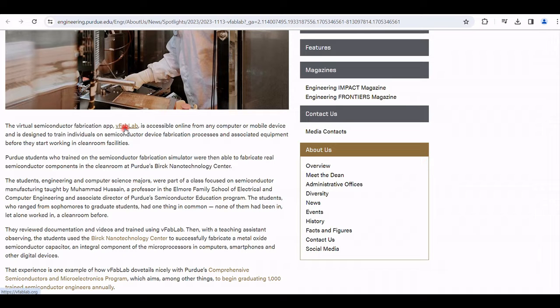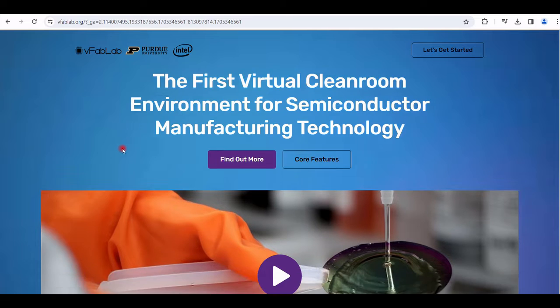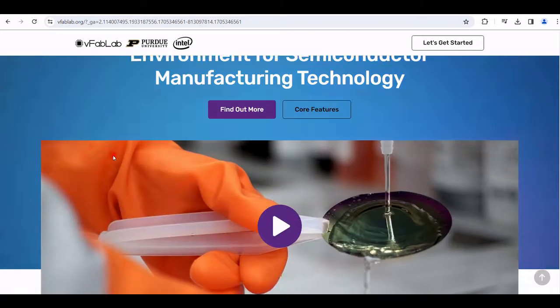The VFAB lab is accessible from any computer or mobile device, giving users an understanding before companies grant them the ability to start working in clean room facilities. Let's see how the VFAB lab works!